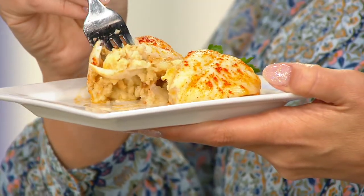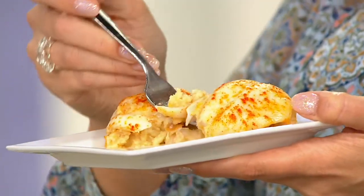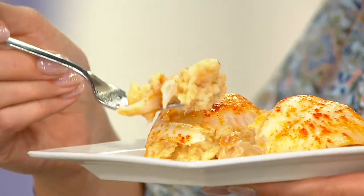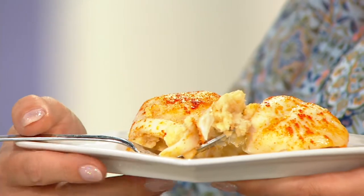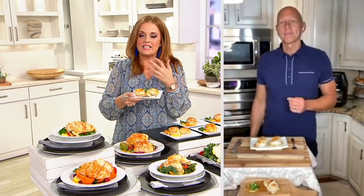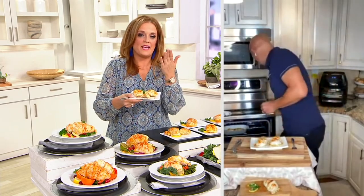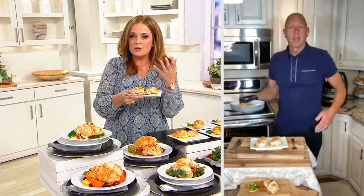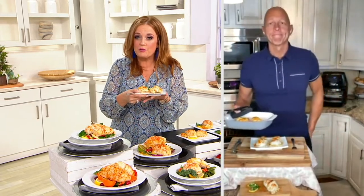You can have that beautiful center-of-the-plate entrée. It's Anderson Seafoods, so you're going to have awesome quality. When it comes to sole, I know it to be a very delicate white fish, and when it comes from Anderson Seafoods it has a beautiful story and beautiful sourcing. Can you talk to us about the sole specifically?